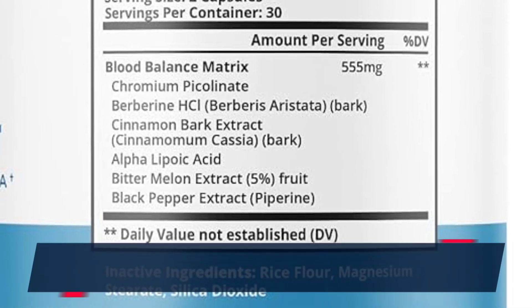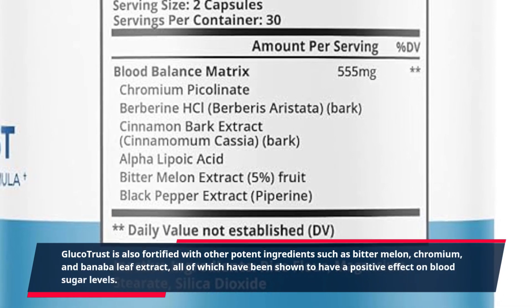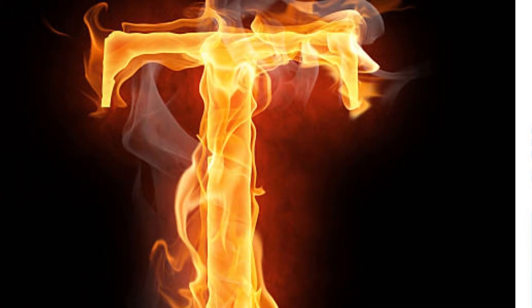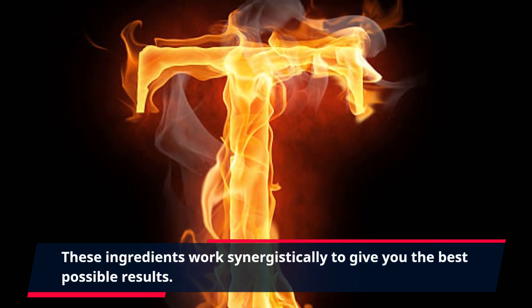Glucotrust is also fortified with other potent ingredients such as bitter melon, chromium, and banaba leaf extract, all of which have been shown to have a positive effect on blood sugar levels. These ingredients work synergistically to give you the best possible results.